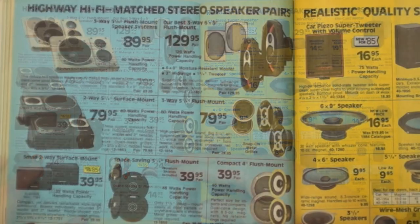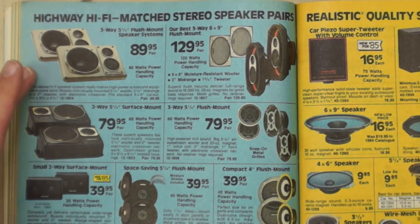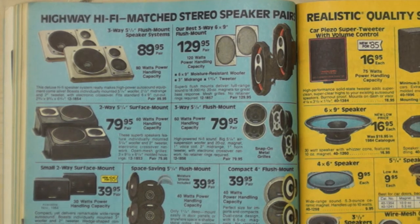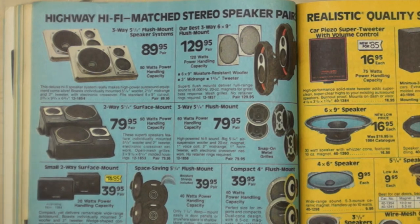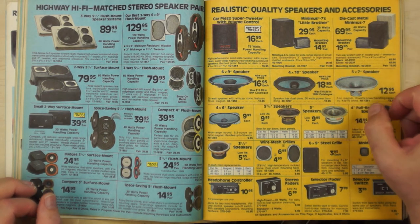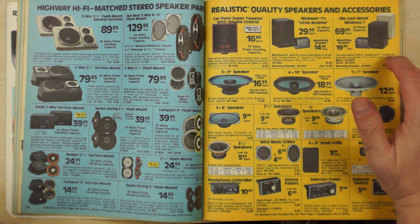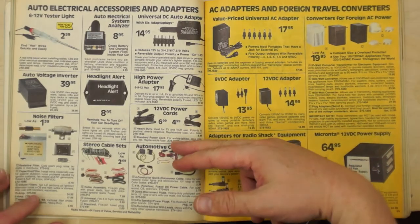Car speakers: most weren't very good, but the 6x9s were actually good. Some speakers used the trunk as the speaker cabinet for decent bass with enough power. The surface-mount ones sounded horrible — not enough cabinet volume. The Minimus 3.5 was crappy in the car, and even the Minimus 7 — great speaker — didn't have enough power handling to compete with road noise. People would buy them, find they didn't sound good in the car, and return them, even though they sounded great in the store.